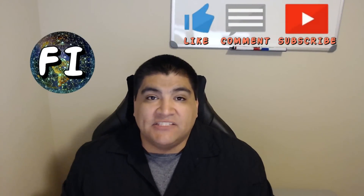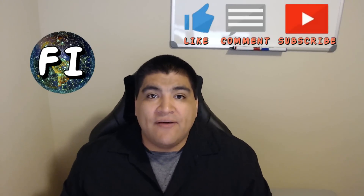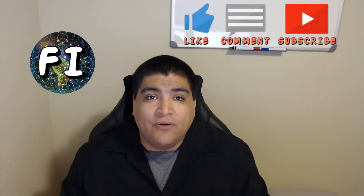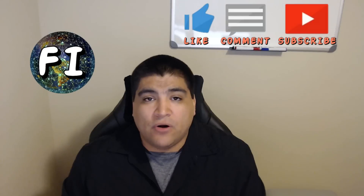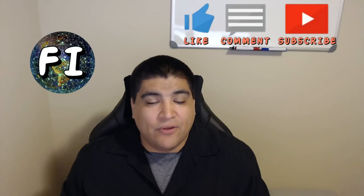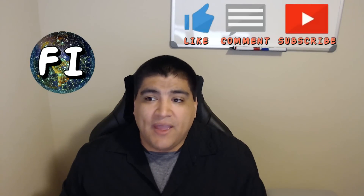Hello everyone and thanks for tuning into the Financial Investor channel. My name is Brent and today we're going to be doing our one-month recap for March 2019. We're going to be looking at the M1 Finance individual account and the Roth IRA, going over the total equity of both portfolios, what stocks paid out dividends, how much they paid out, where those dividends were reinvested, and how the portfolio performed for the month of March.